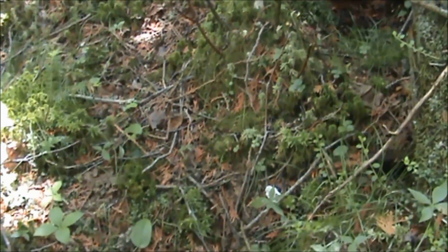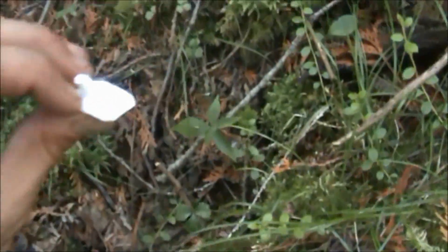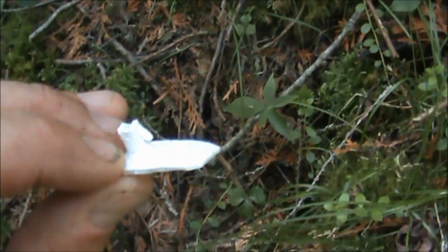After a couple more minutes of investigation, I found one of the fawn ear tags. Looks like it's been chewed up pretty extensively — you can see the chewing on it there.